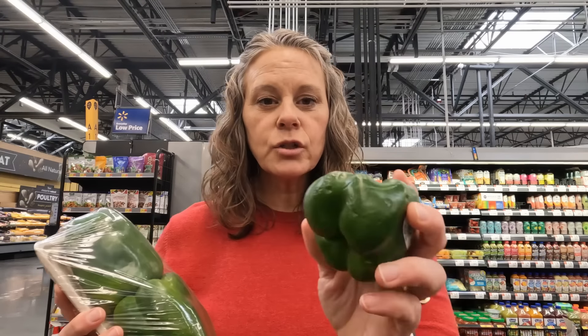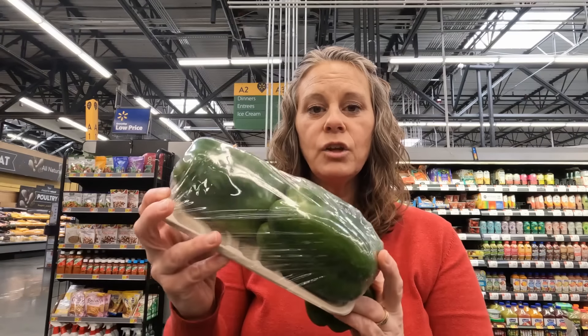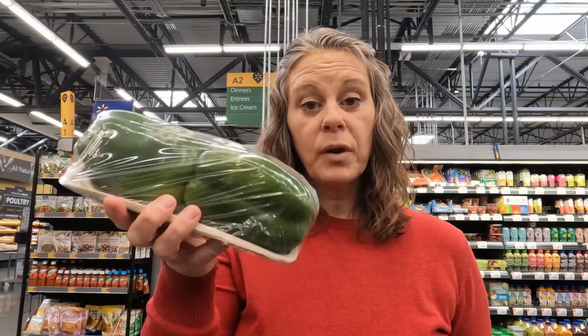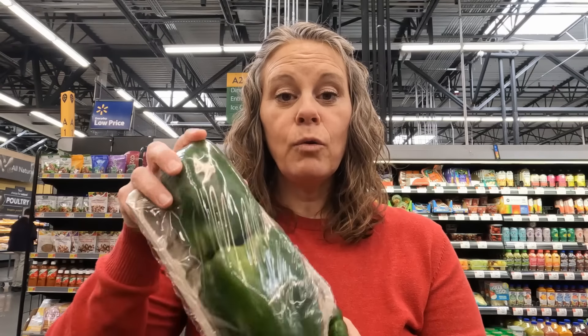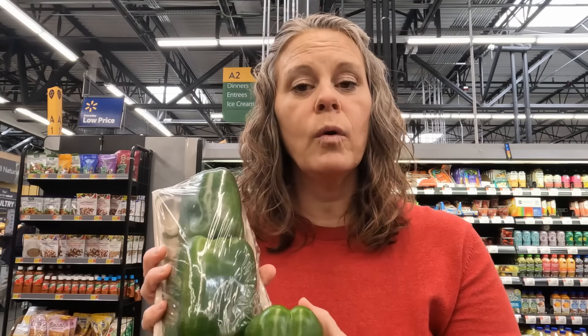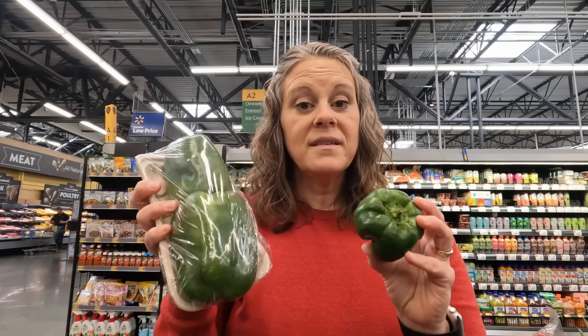Here's an example: this is a conventionally grown green bell pepper and it's a little wilty and not very fresh-looking. Then you have these really huge organically grown bell peppers — this one is 86 cents, and the organic ones are three dollars for two. You're going to get a lot more for your money buying the two large ones. Each one is about three times the size of the small conventional one. This is an example of when the organic option wins hands down.